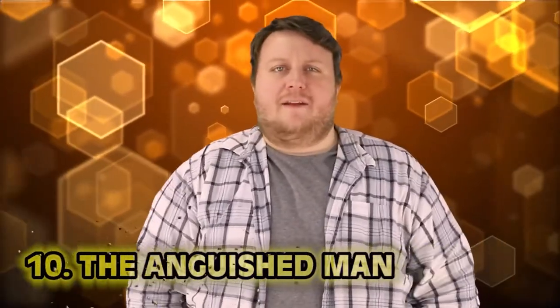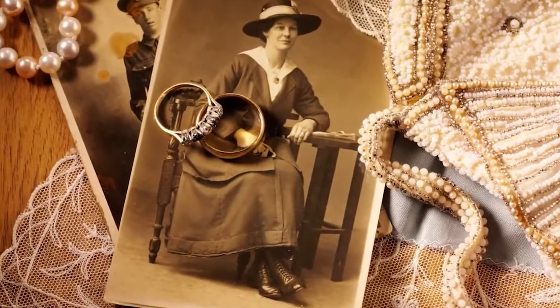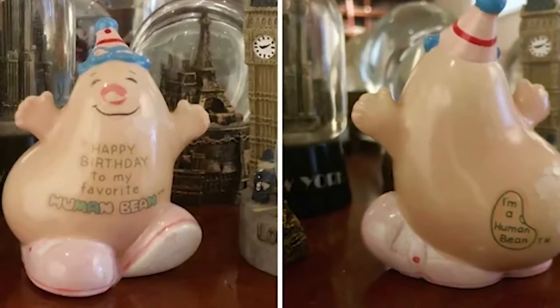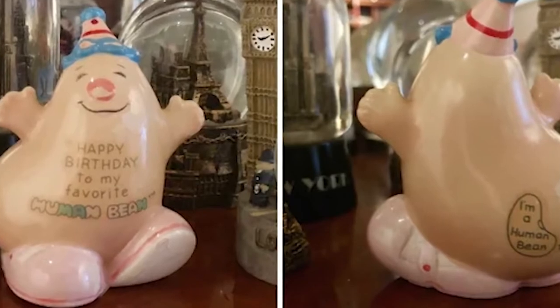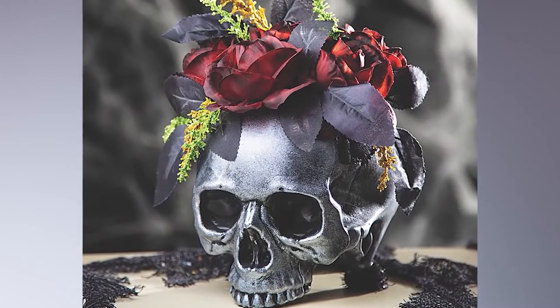Number 10: The Anguished Man. Every family out there has one artifact or heirloom in their house that just doesn't sit well with you — please comment below and let us know. For me, it was a dancing Halloween skull with moss and black roses coming out of its eyes playing the classic funeral song. Speaking of funerals, that's probably where the Anguished Man came from.